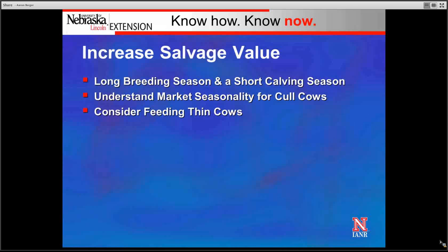Another opportunity to reduce depreciation expense is to increase salvage value. We can do this through a long breeding season and a short calving season — using pregnancy diagnosis through palpation or ultrasound to identify cows that will calve early and fit our calving season, then selling all later-bred cows to someone whose calving season they fit. We can also increase salvage value by understanding market seasonality for cull cows. Typically, cull cow prices bottom out in late fall and early winter, then tend to increase through winter into early spring, so we can strategically market cull cows when prices are historically higher.